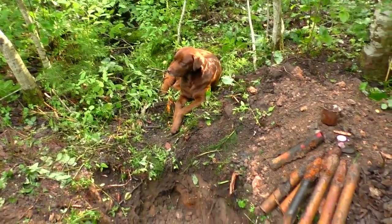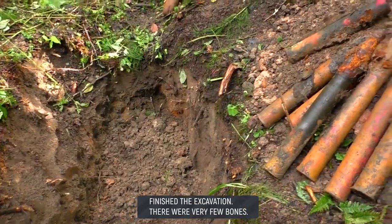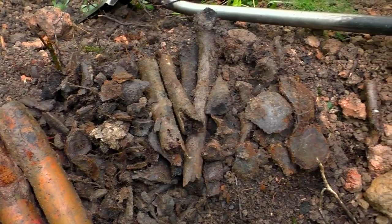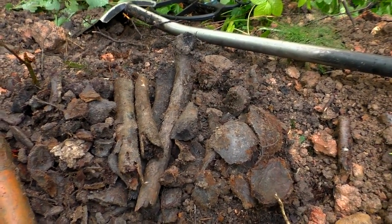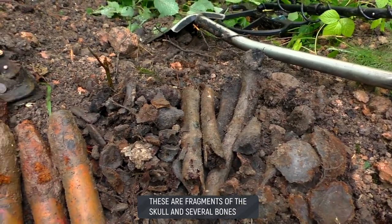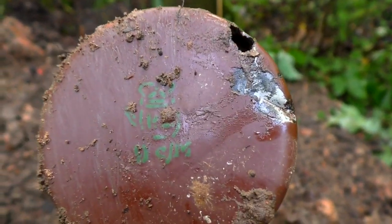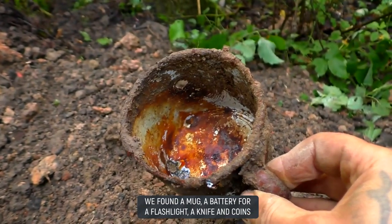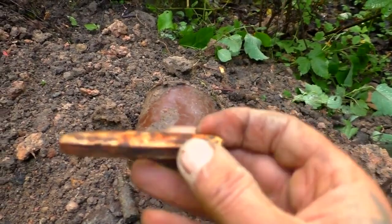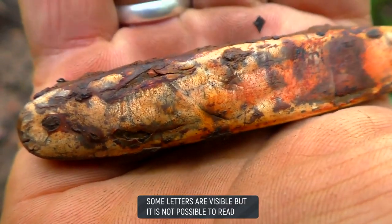We have completed the recovery of a Soviet soldier who died during World War II. Under the soldier were found 45mm artillery shells from a Soviet gun. The Soviet fighter's remains included skull fragments, leg bones, and other partially decomposed remains, as well as a Soviet enamel mug, a fairly large flashlight battery, a folding knife — most likely German — and on one half of it, some letters appear to be visible.